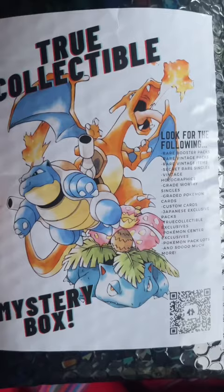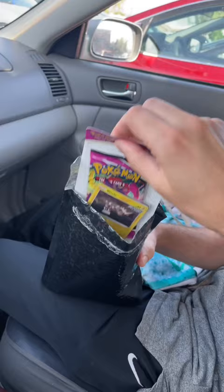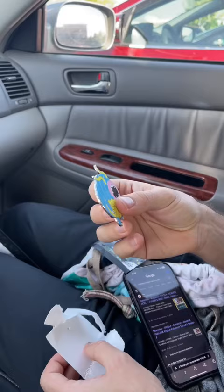Me and my friend decided to go halfsies on a Pokemon card mystery box. It was $60 total, and I feel like we got our money's worth. We got so many Pokemon cards, and we also got this special little guy.